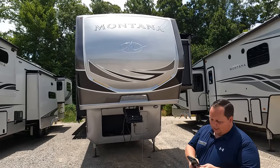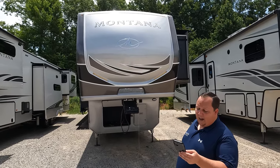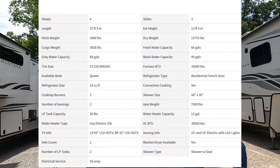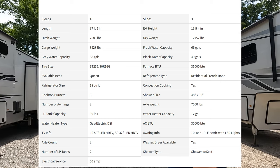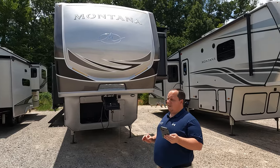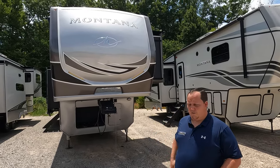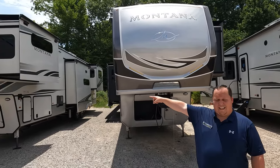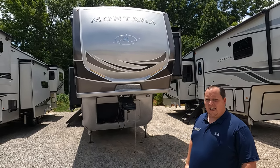The model is the 3231CK, a new floor plan. Tip-to-tip length is 37 feet 5 inches — really not that bad. Dry weight is 12,770 pounds. The hitch weight is 2,680 pounds — that's from the factory. This unit has all the options, so it's going to be a little heavier than that. Paint alone adds weight.